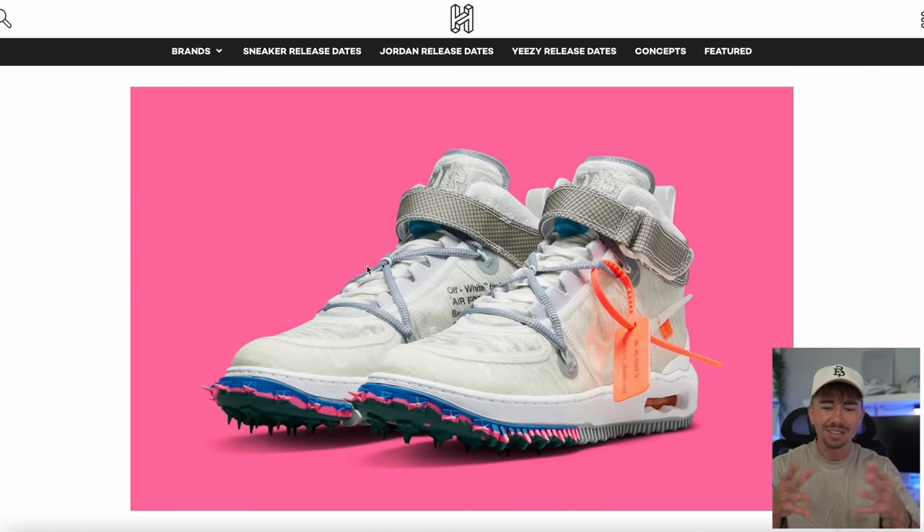I don't mind the white colorway. I think it looks relatively cool, but I think the main thing holding people back is not just the colorful midsole but also the fact that it has spikes. Let me know if you're going to be going for either of these colorways.